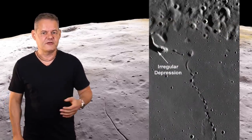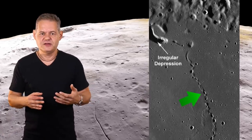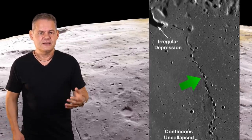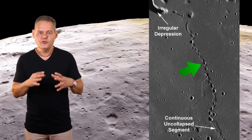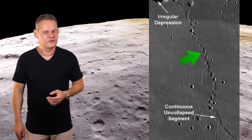Habe ich Wasser, Strom und Sauerstoffversorgung sichergestellt, dann bleibt die Suche nach einem Habitat und die Produktion von Nahrung. Habitate können vermutlich am besten in natürlichen Lavaröhren angelegt werden. Diese durch frühere Vulkanaktivität entstandenen Röhren sind teils sehr weitläufig, mit Durchmessern von Dutzenden von Metern. Sie bieten Schutz vor Meteoroiden, aber vor allem vor kosmischer Strahlung. Sie erlauben auch potenziell ein gewisses Maß an Terraforming, wenn man Höhenabschnitte versiegelt und mit einer Atmosphäre sowie einem künstlichen Tageslichtzyklus versieht.